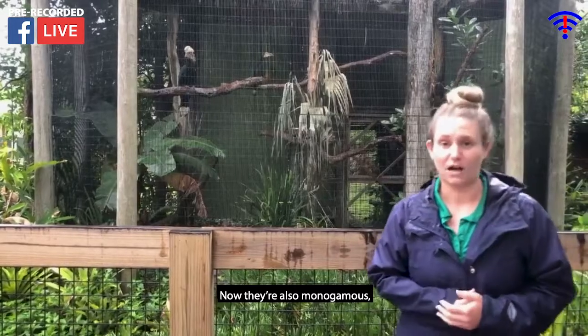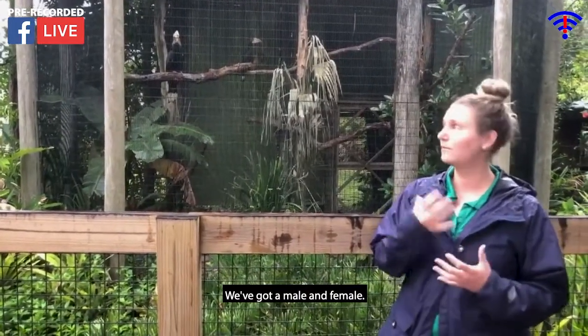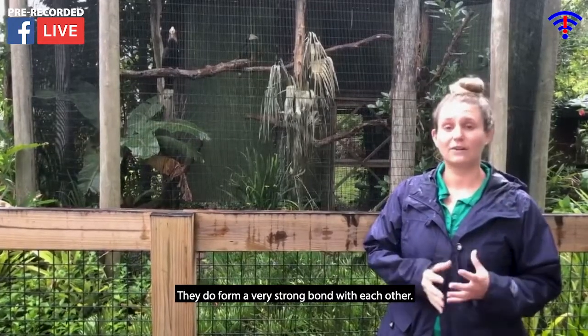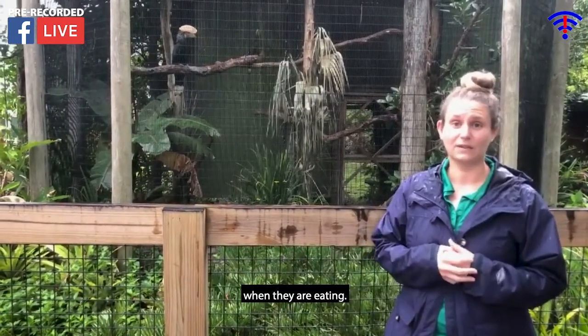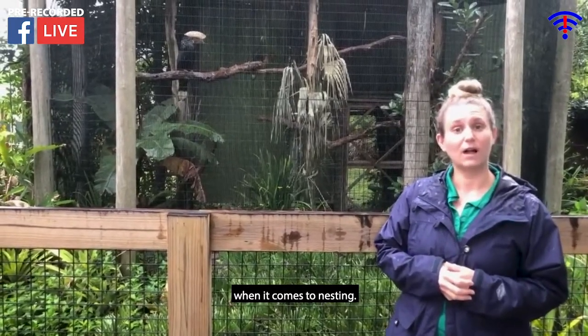Now they're also monogamous, so that means they find one mate for their entire life. Both male and female are mated, and they form a very strong bond with each other. They are often competing for food items at times when they are eating, and they also share parental care when it comes to nesting.